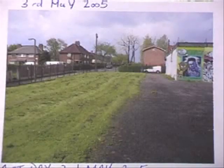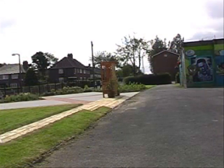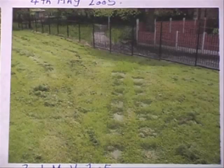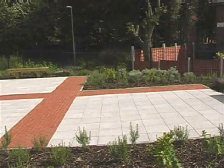This was a great transformation over the five weeks that it took to transform what was an eyesore into a beautiful sensory garden, which you'll see on the pictures in front of you.